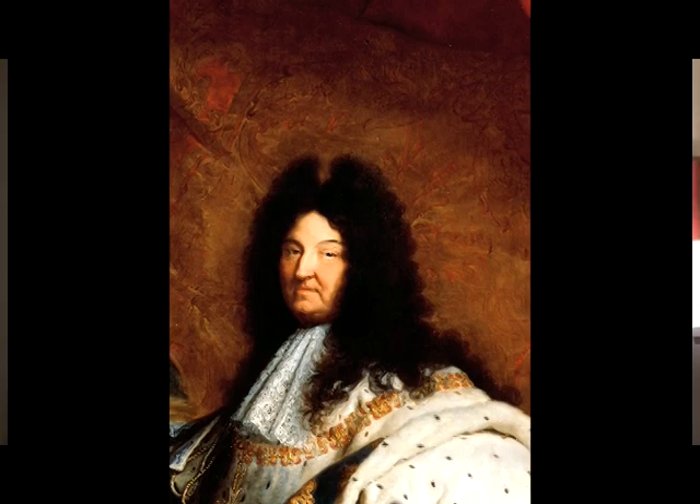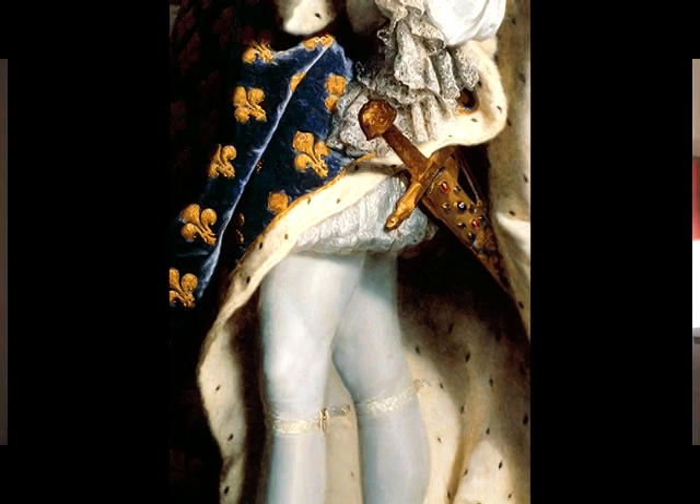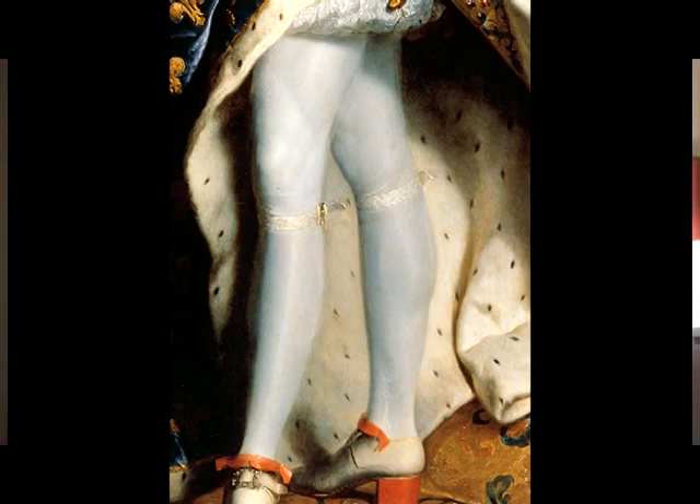Painted when the Sun King was not exactly in his prime, the 63-year-old monarch still cuts quite an impressive figure of stalwart royalty. Probably the most notable feature of the portrait is the king's elegantly graceful legs, of which he was obviously quite proud. They're shown exposed to well past mid-thigh and clad in white hosiery.